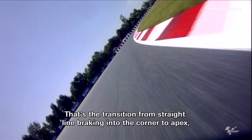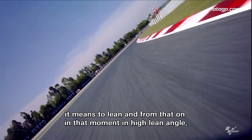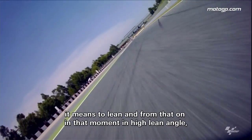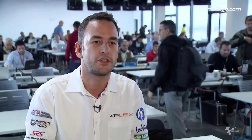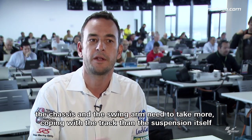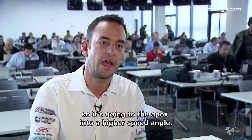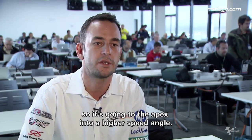That's a transition from straight-line braking into the corner to apex — meaning to lean. From that point on, more or less at high lean angle, the chassis and the swing arm need to take more of the role of copying the track than the suspension itself, going to the apex and to the highest lean angle.